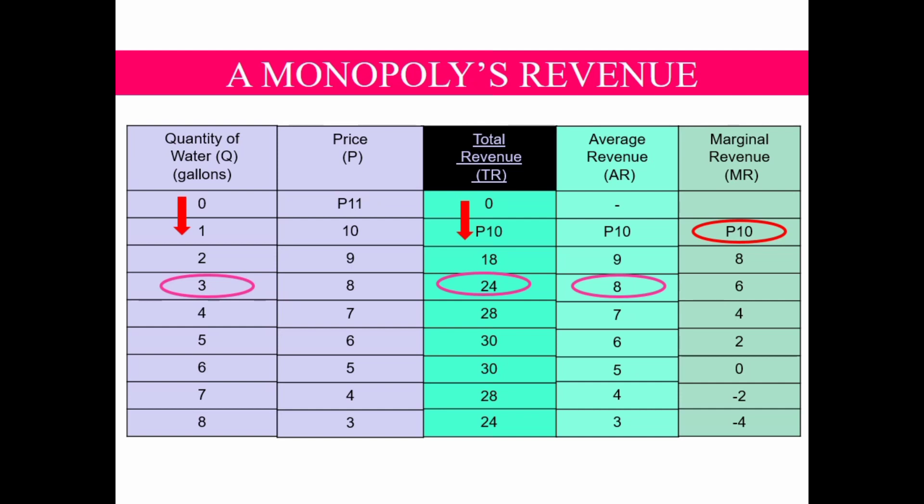How about the MR of the second gallon? The MR of the second gallon is 8. That means the second gallon contributes 8 pesos as revenue of the firm.